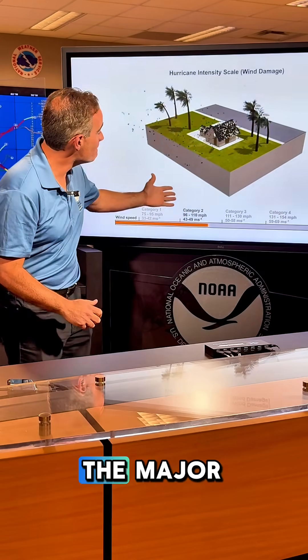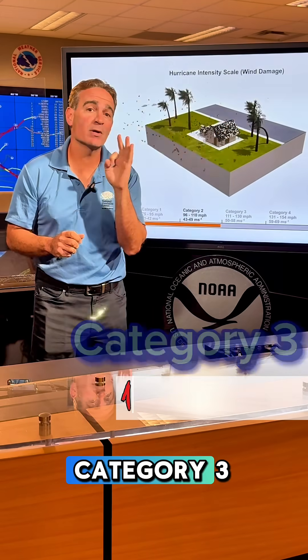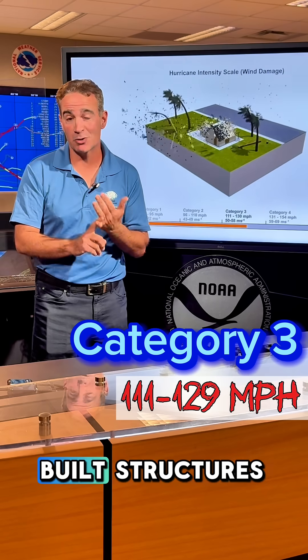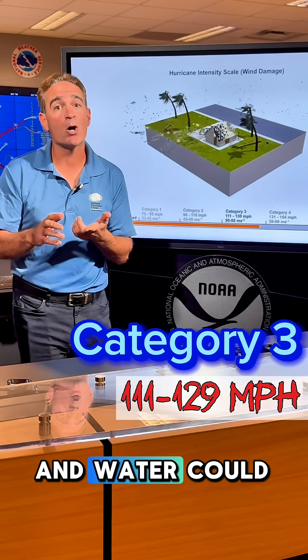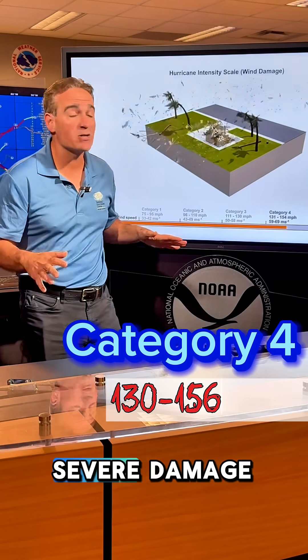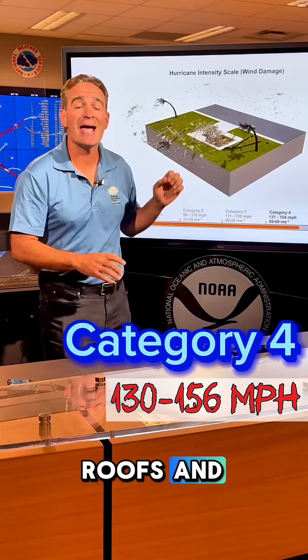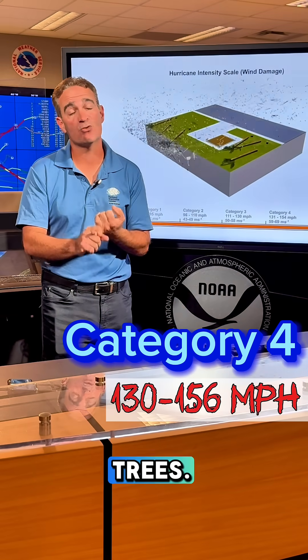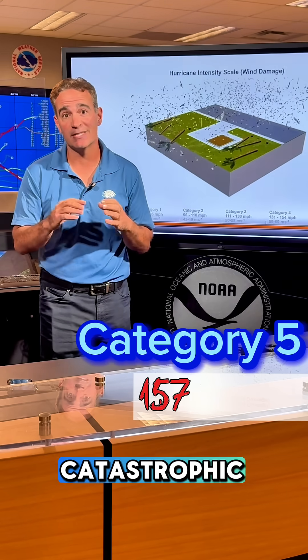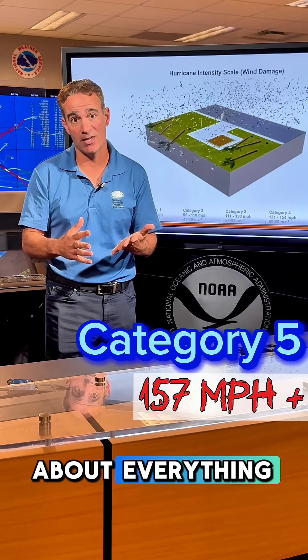Let's step up into the major hurricanes. Category 3s cause devastating wind damage to even the most well-built structures and electricity and water could be out for days. Category 4s cause severe damage like knocking off roofs and downing most power poles and trees. And worst of all, Category 5s cause catastrophic damage to just about everything in their path.